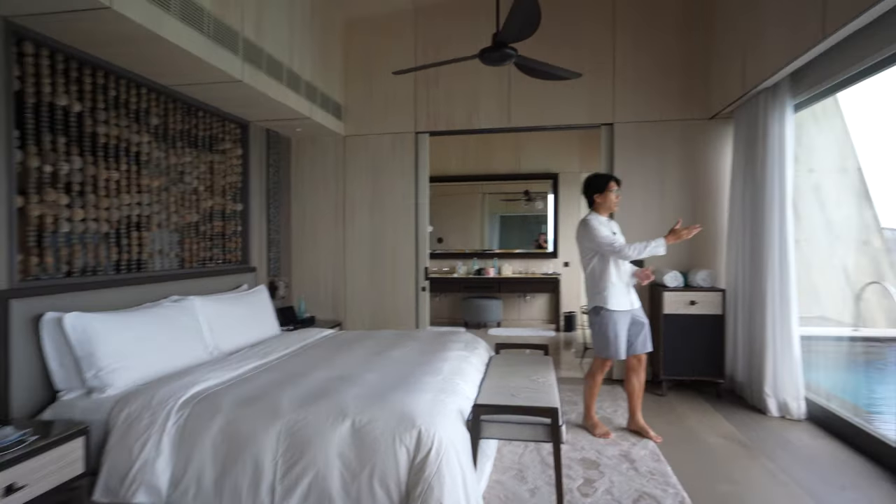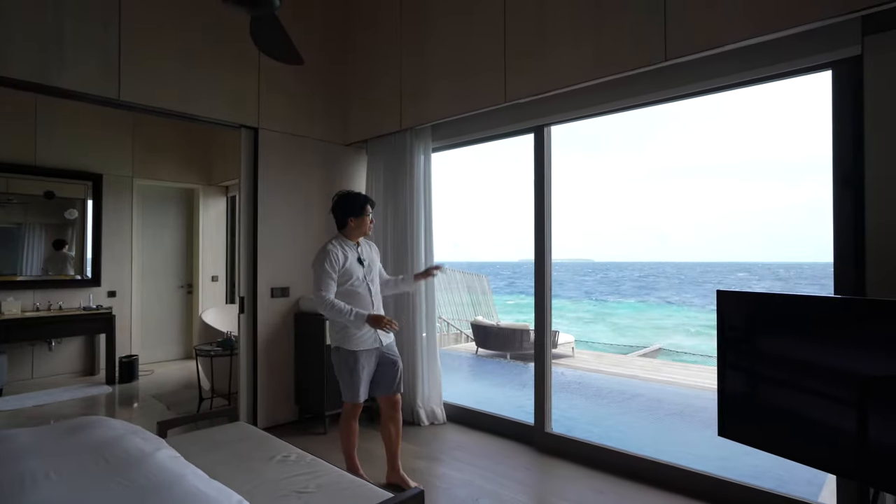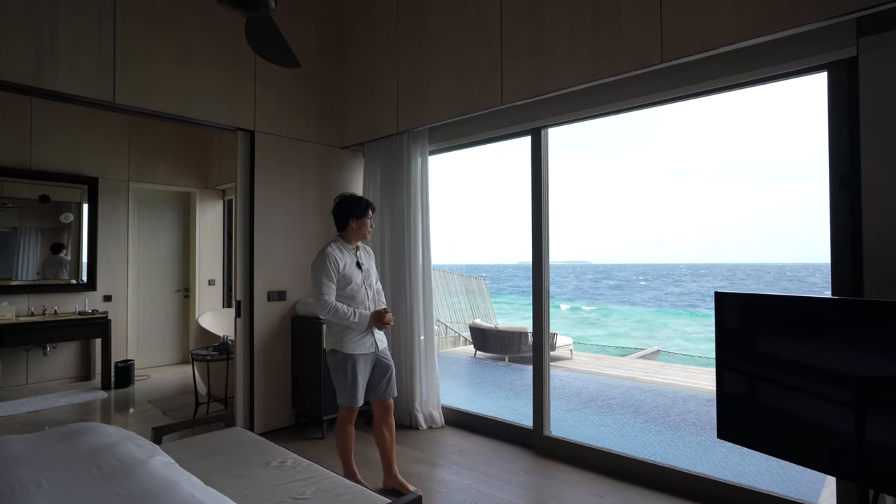And of course waking up to these spectacular views of the Indian Ocean. Now it has been fairly stormy during our visit, but I think that just adds to the magic of the view.